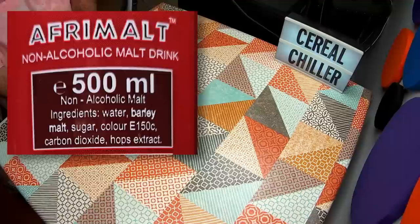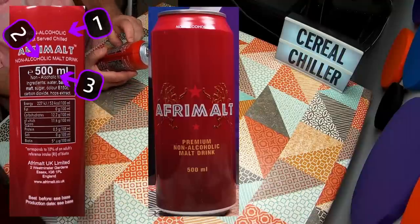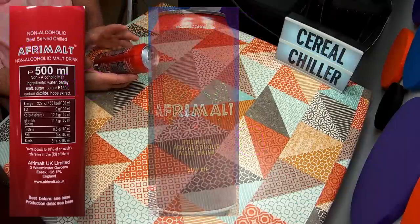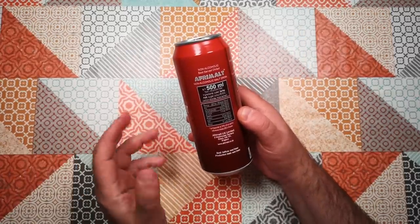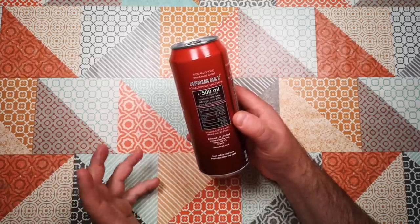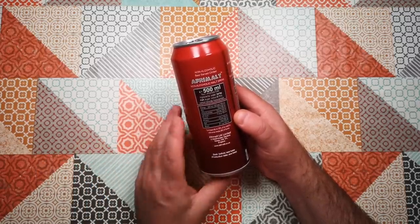It says non-alcoholic on it five times. That's obviously the selling point — this is a non-alcoholic drink. So in its context it's a bit like an energy drink because it is just sugar water. There are 53 calories per 100ml, so about 260 calories in this can.